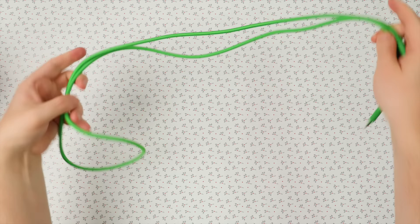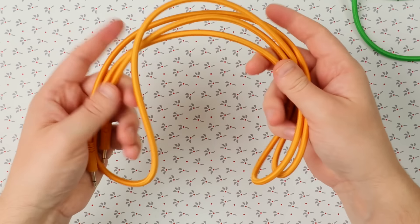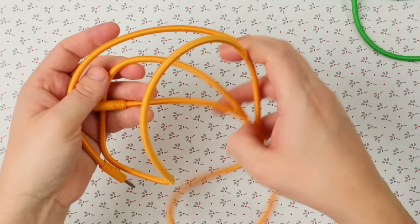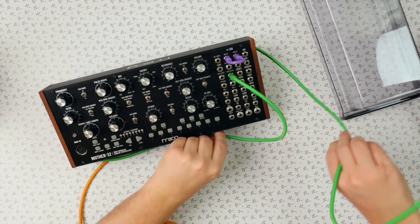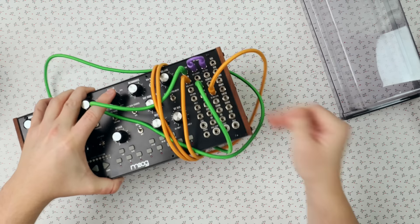Every year I try and include something for the Eurorack enthusiasts, and this year I have cables from Polar Noise — they sent a few over. Now if cables can be sexy, these definitely are. They have a very nice feel to them, they look very nice, and they come in absurdly long lengths. So if you're looking for Eurorack cables, or if your partner or friend is a Eurorack enthusiast, check out Polar Noise — they've got some very interesting cables.